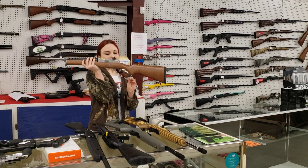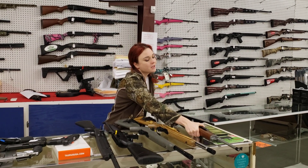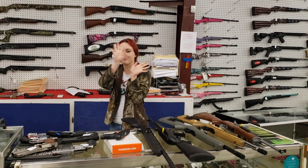Last but definitely not least, Ruger Mini-14, 5.56, with your stainless barrel, $830 plus tax. Y'all, come in and check out what we're running. You definitely don't want to miss out. Bye, y'all!